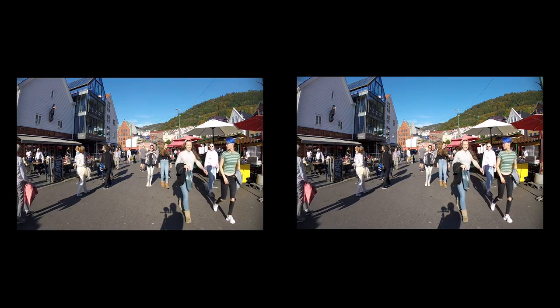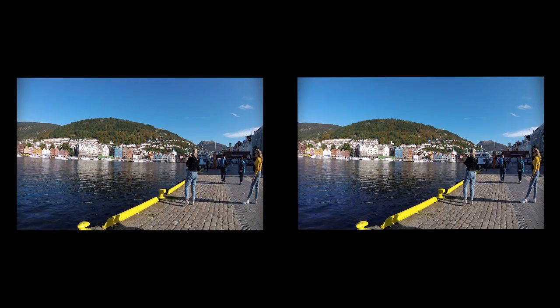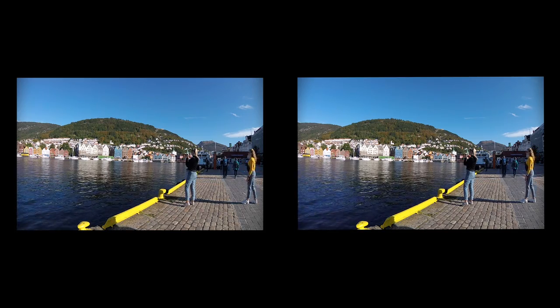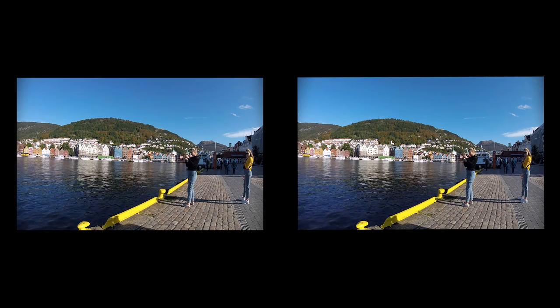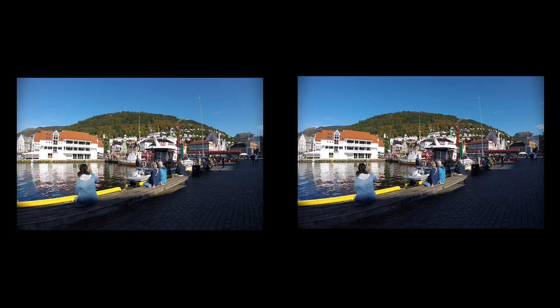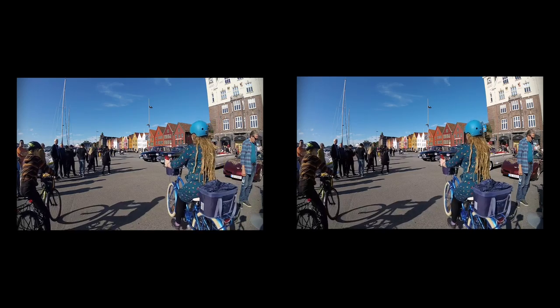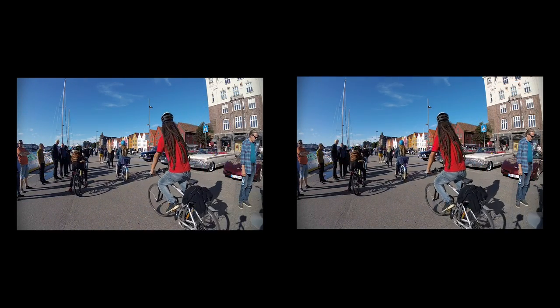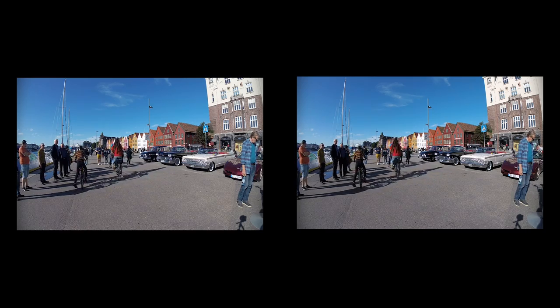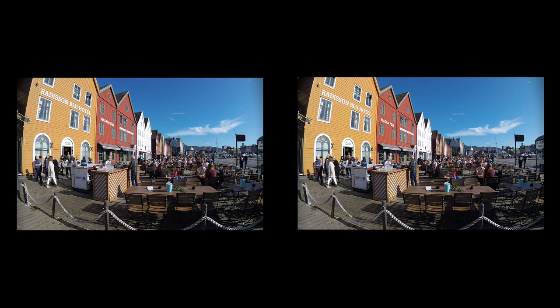Over a hundred years later, the fishermen and their boats are gone, and tourists are strolling between the selling stands, or they enjoy the view towards Fiskebryggen and the Vågen Bay. The old Hanseatic buildings are still there, but the pier in front of them is much wider than a hundred years ago. Hanseatic trade has been replaced with cafes for tourists and a roadway, but the tramway is gone.